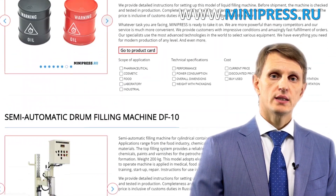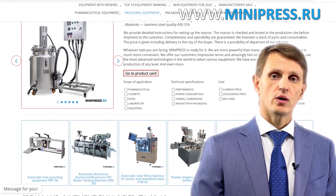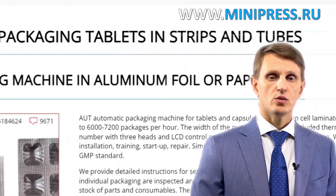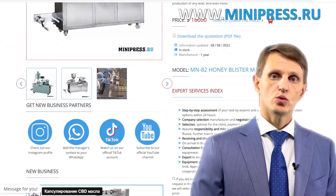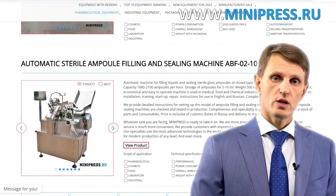In my catalog, you can find tablet press machines, blister packaging machines, coating machines, packaging and production equipment, a wide range of laboratory machines, as well as compact desktop units to start your pharmaceutical business. In any case, if you don't come across what you are looking for, just let me know and I'll help you find the best options.